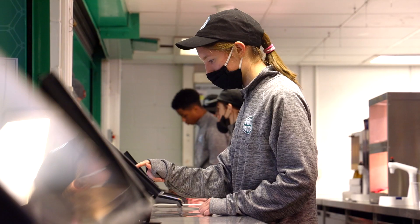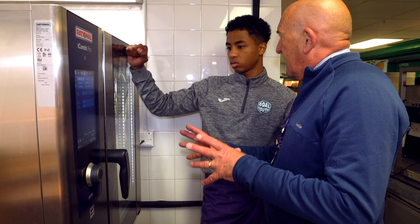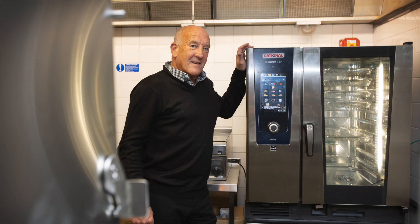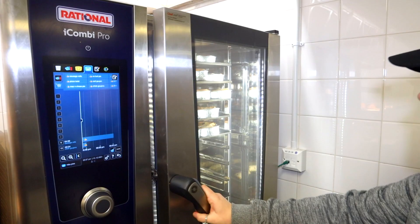If I was giving advice to anybody that was developing a catering operation at the moment, I'd just say go along to a Rational presentation with an open mind, because I guarantee you're coming away wanting one of these in your kitchen whatever your operation is — trust me, I can't fault it.